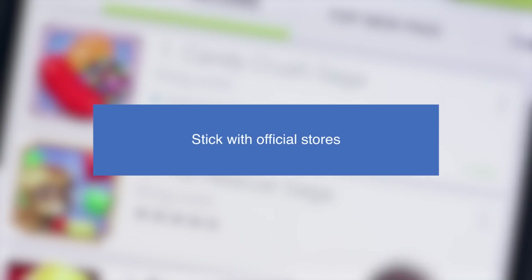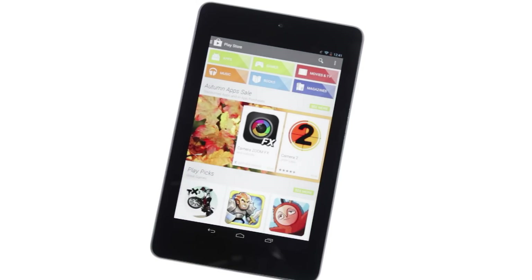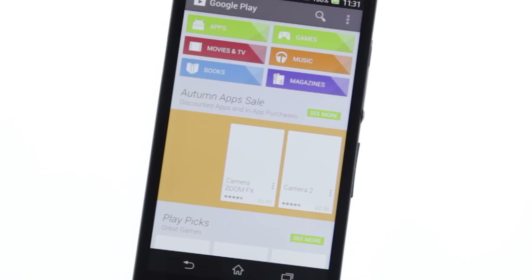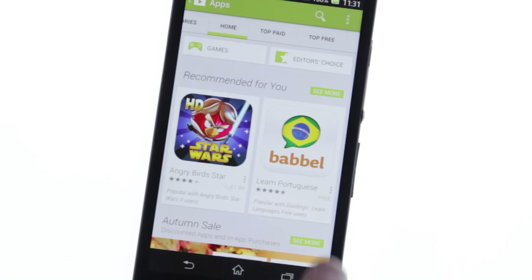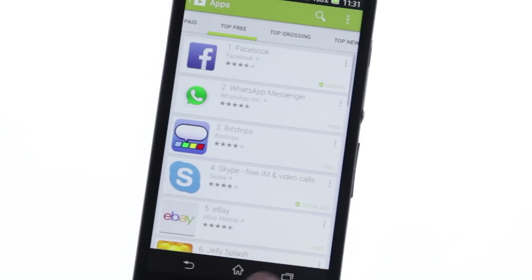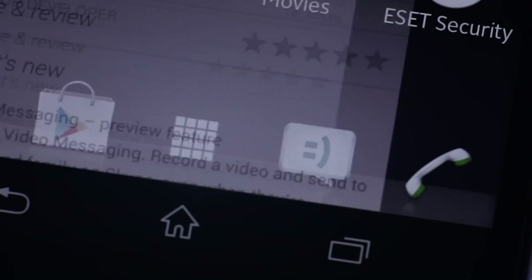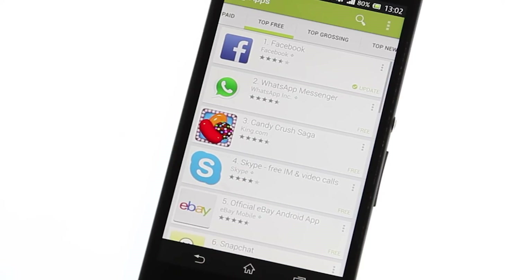Stick with official stores — we can't stress this enough. Sticking with official stores like Google Play and Amazon App Store is the best way of making sure you stay virus-free. There are lots of unofficial stores out there trying to lure you to buy elsewhere, but your safest bet is to stick with big names. While bad apps are still capable of slipping through the net, they're likely to be sifted out much more quickly.